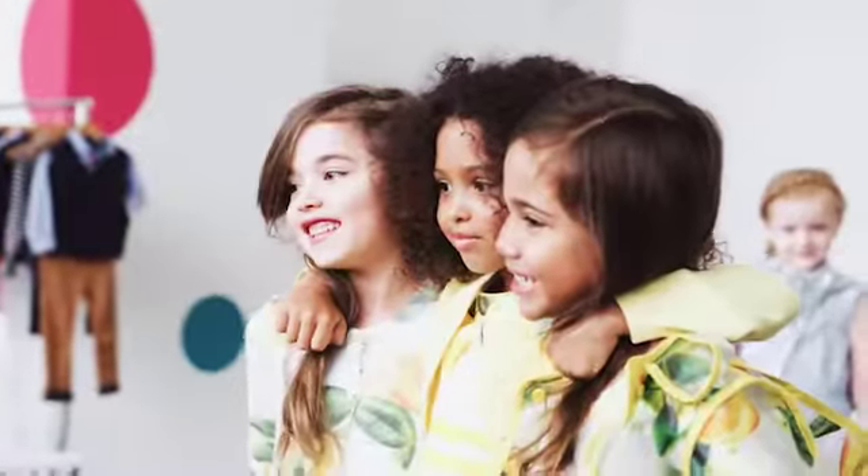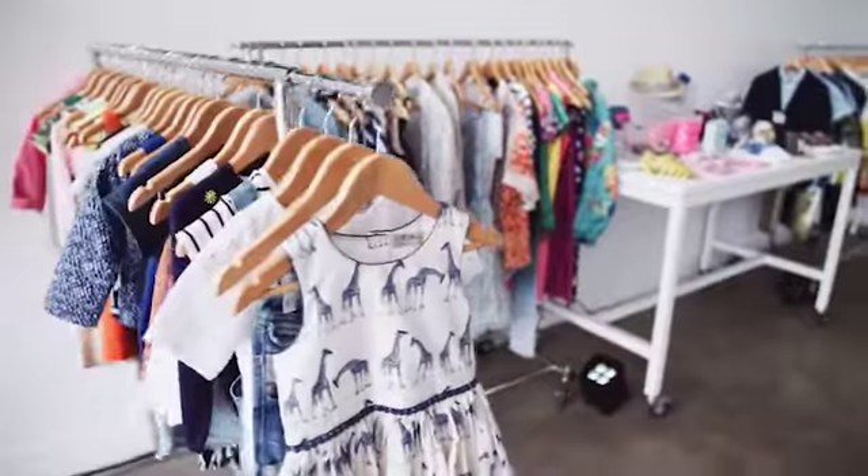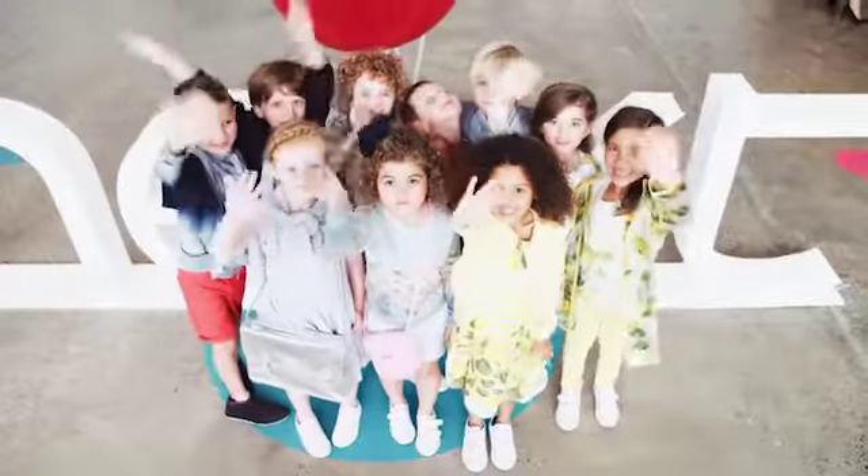They're doing such a great job of integrating into the Australian market. The kidswear is absolutely divine — that's all my kids live in. I'm really thrilled to be here and I'm so excited for Next to be in Australia.